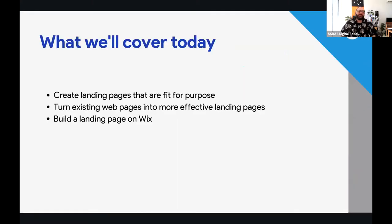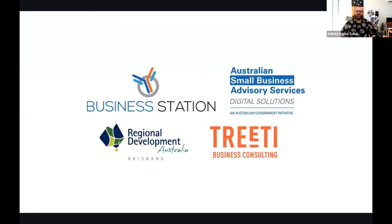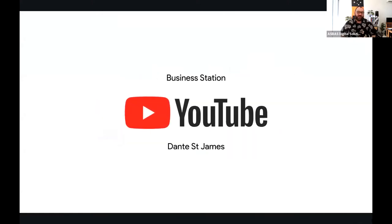What we're going to cover today is creating landing pages in Wix — turning web pages into effective landing pages and building them in Wix itself. More than that, we'll look at the process of using Wix as a website builder. This is brought to you by Business Station and the Australian Small Business Advisory Services Digital Solutions Program, in conjunction with Regional Development Australia Brisbane, Treaty Business Consulting for the Northern Territory, and Business Station handling Western Australia. You can watch this again later on YouTube through Business Station's channel or my own channel, Dante St James. I've done about 200 tutorials on my channel and Business Station's probably around 400.